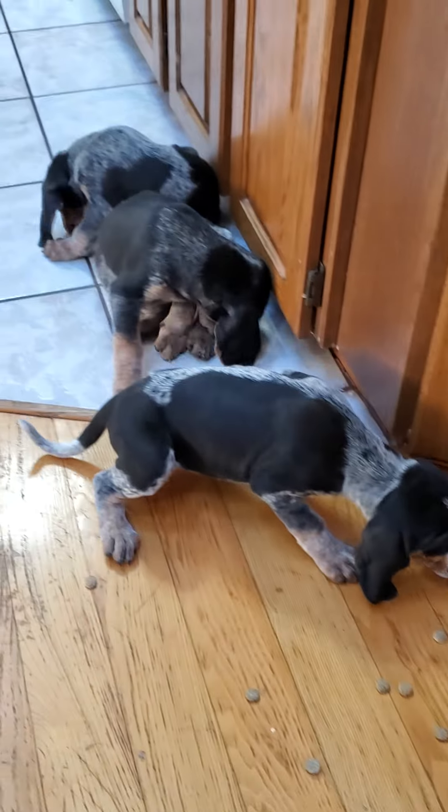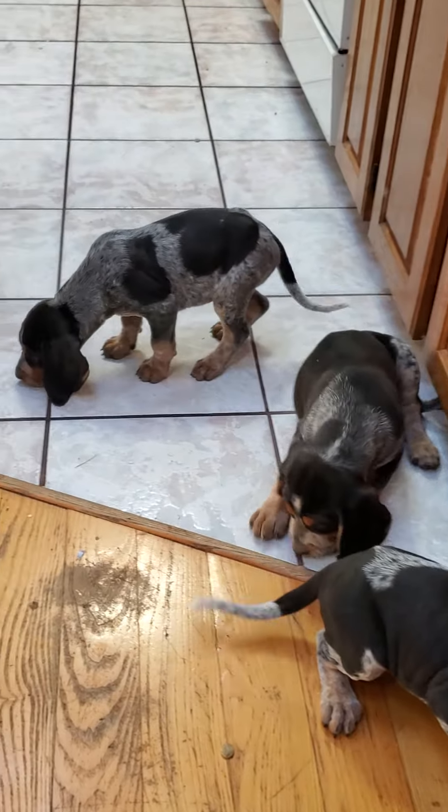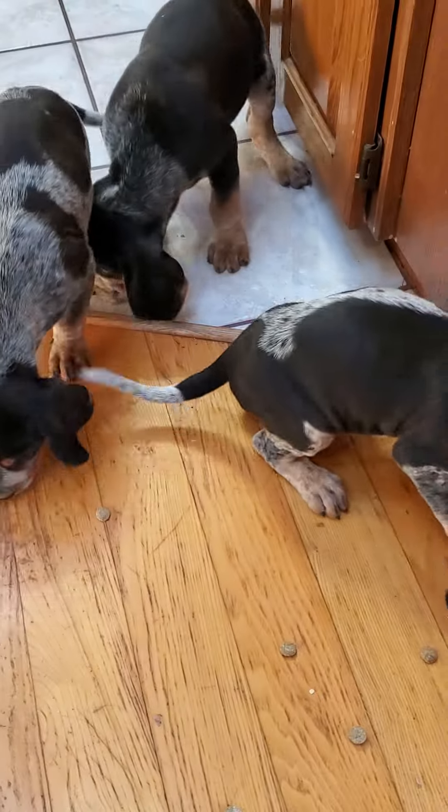I'll be doing lots of video and showing each one with their chip numbers. I just sprinkled some kibbles down there, just to keep them busy while we did the chipping. They gotta go back to mommy and they gotta have some munchies.